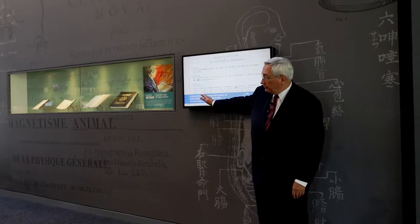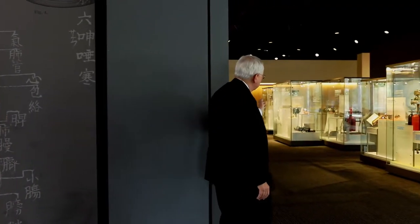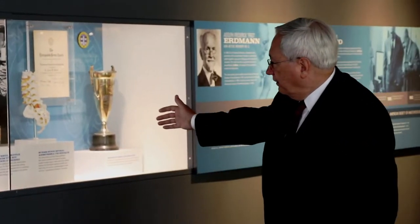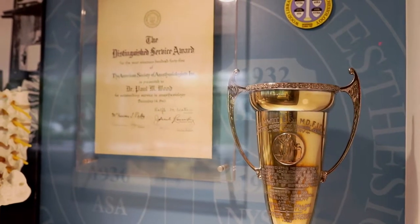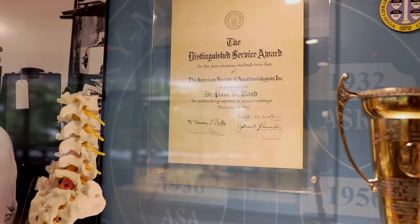As we walk beyond the outside of the rare book room and the rare book exhibit, we walk into an area with both freestanding and wall-mounted exhibit cases, including objects from the WLM collections. I'll focus our attention initially on this case here, related to Paul Meyer Wood, after whom the Wood Library Museum of Anesthesiology is named.